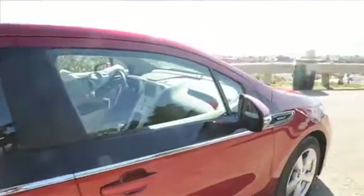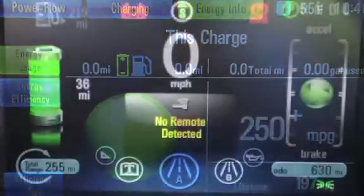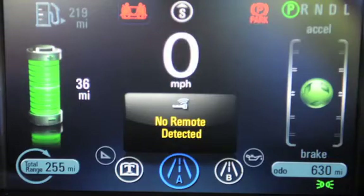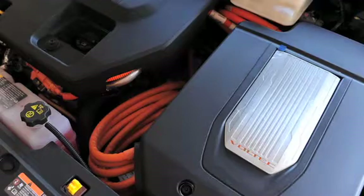So it's always operated as an electric car, but you don't have the range anxiety that comes with a strictly electric car.